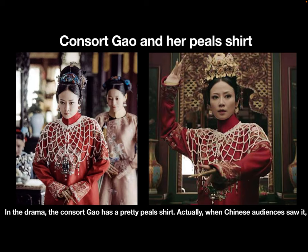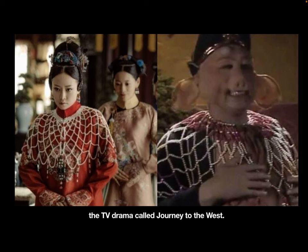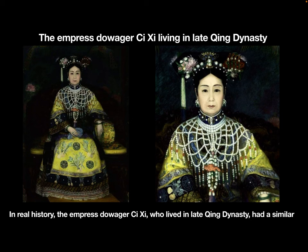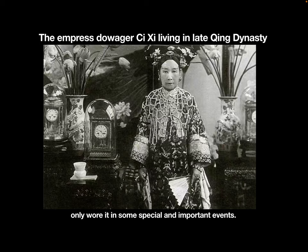In the drama, the consort Gao has a pretty pearl shirt. When Chinese audiences saw it, they laughed at her because this shirt reminded them of a famous character from the TV drama Journey to the West. In real history, Empress Dowager Cixi, who lived in the late Qing Dynasty, had a similar pearl shirt made of about 3,500 pearls, so it was really valuable.